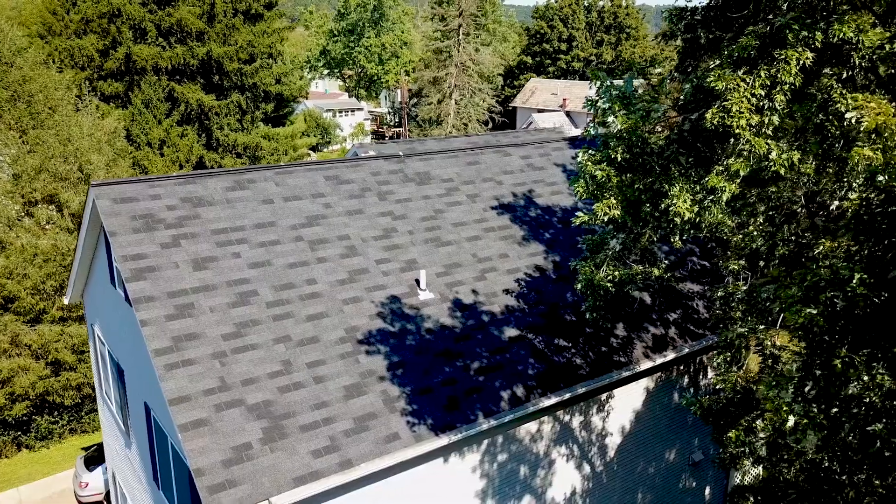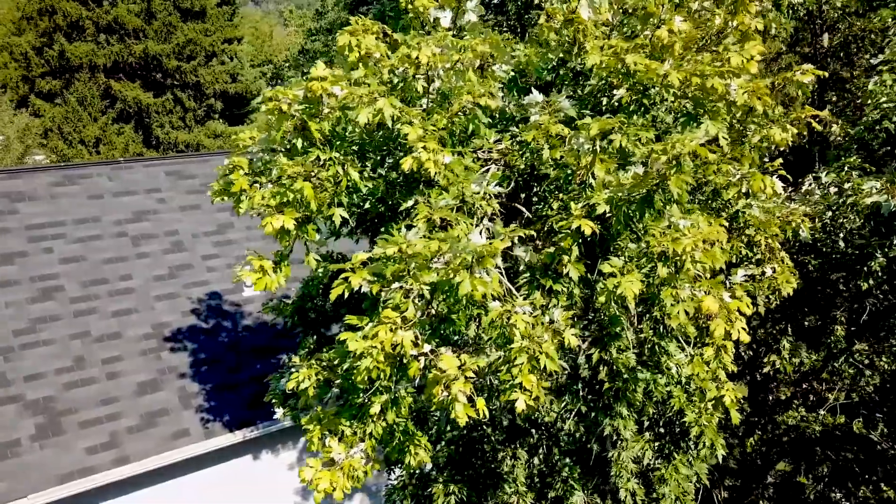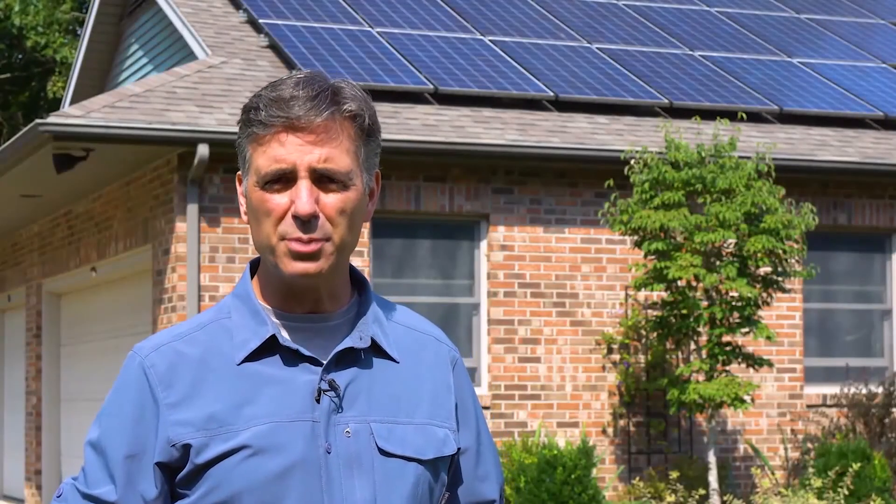The last thing to think about is obstructions. Even shade on small portions of a solar panel can reduce its output dramatically. Make sure there isn't too much shade from buildings and trees.